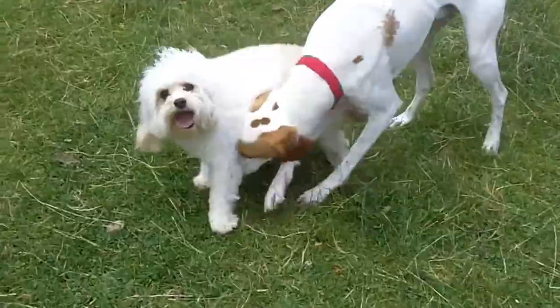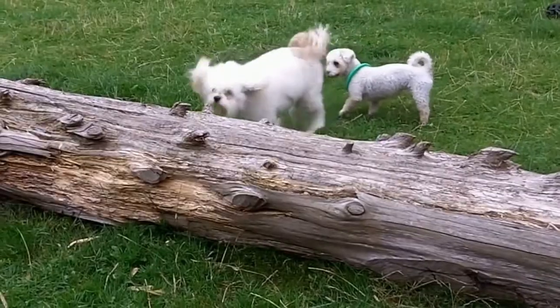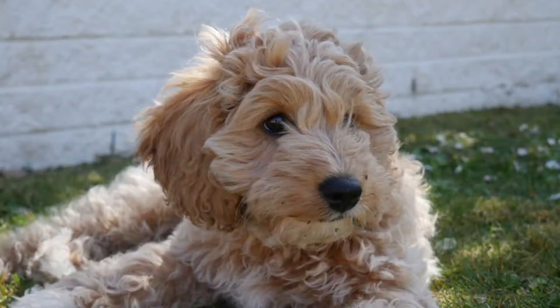The Cavapoo gets along with everyone in the family and enjoys playing around with children. They are, however, little and vulnerable to children who play forcefully. When playing with dogs, children should always be monitored and trained on how to play safely.